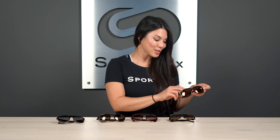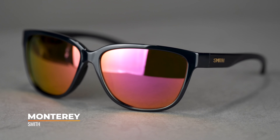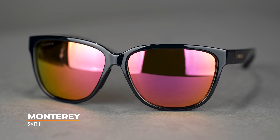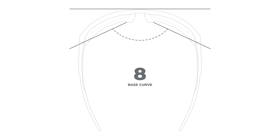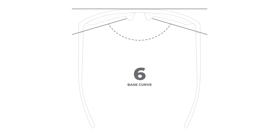We're gonna start with the Smith Monterey. It has a six-base lens curvature — in fact, all of the athleisure frames do, and that's where the leisure comes into play. It gives it a little bit more of a casual look, but there are also sport features. Usually eight-base wraparound frames are those very sport-performance-specific ones, and they also look very sporty.